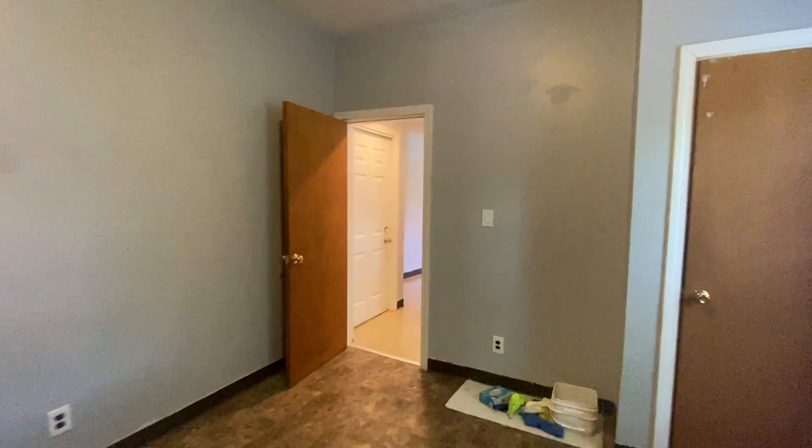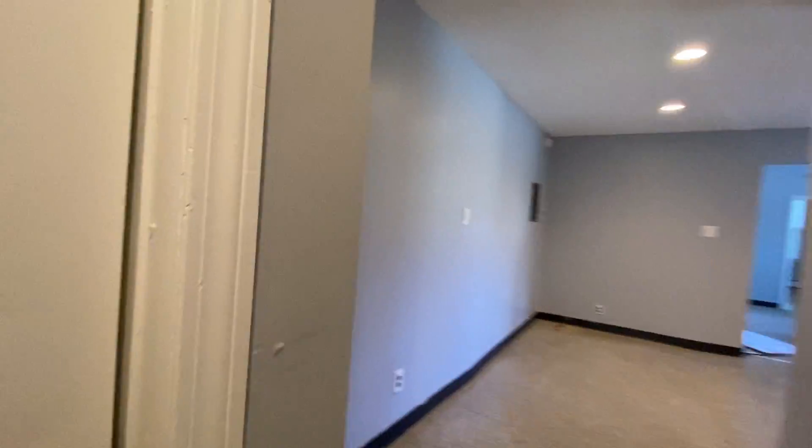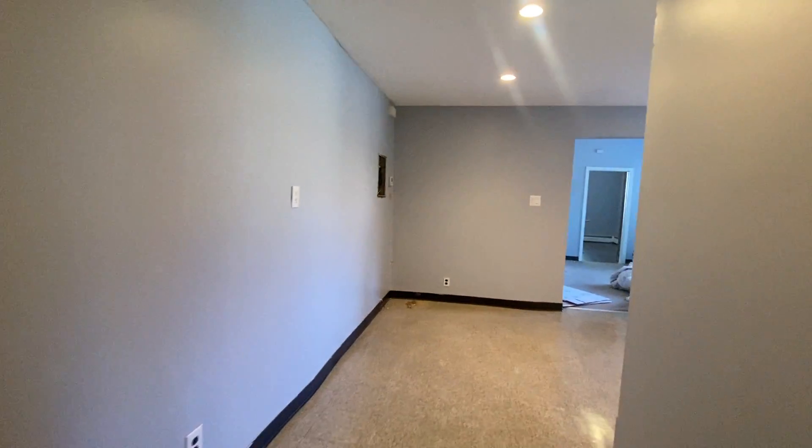Right now, this unit is going for about $2,300. The back door opens up to the back hallway. There you have it.